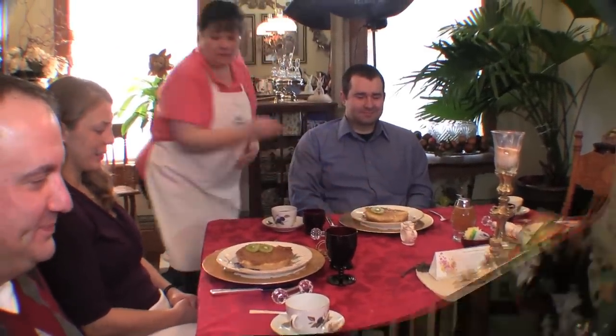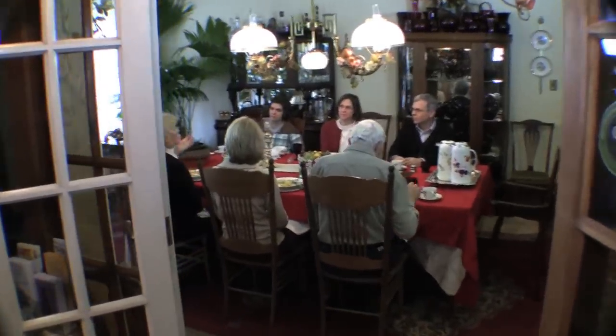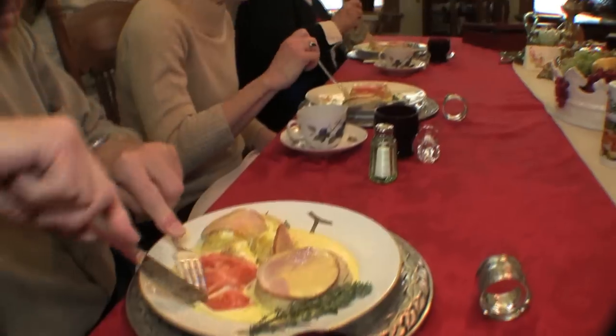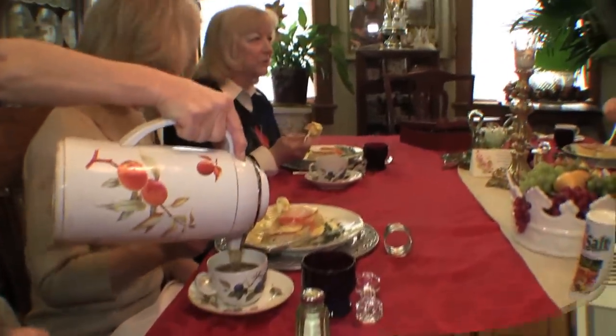In the summertime we'll pile those waffles high with whipped cream and lots of fresh raspberries from our raspberry patch in the backyard. Breakfast is available and included in your stay with any of the regular guest rooms or the maid's quarters if you're here on a daily stay.